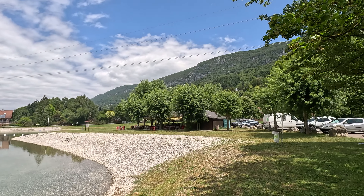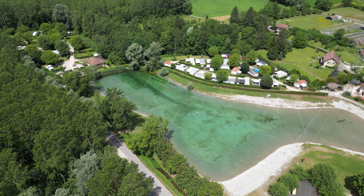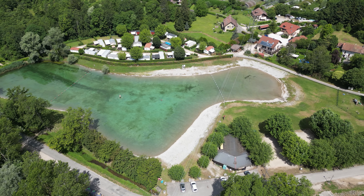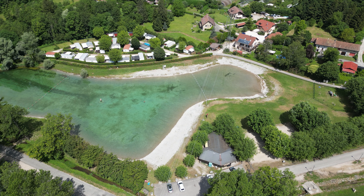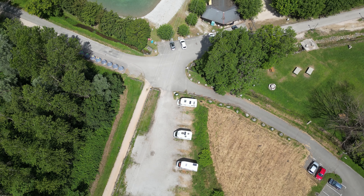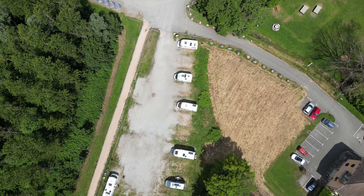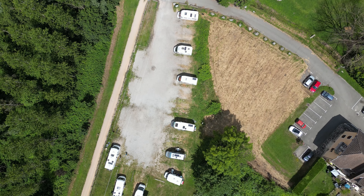Until next time, thanks so much for watching. Keep on watching, keep on supporting, keep on enjoying all of the great videos here on the Traveling Bear with Stew Bear. I'm going to leave you right now with some beautiful scenic shots taken with the drone of this wonderful little camping car aire. Till next time, thank you.